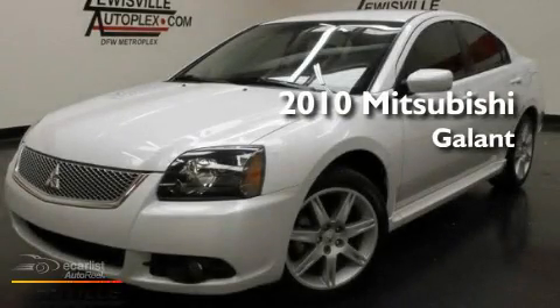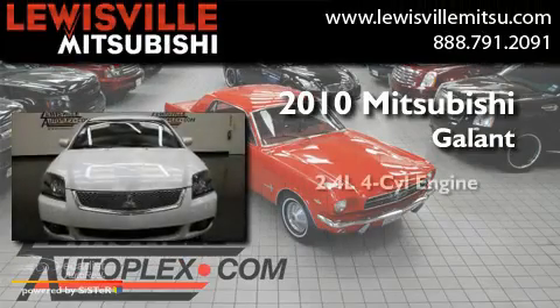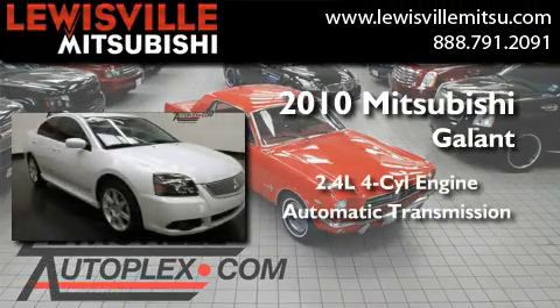This is a certified pre-owned 2010 Mitsubishi Galant. It features a 2.4-liter four-cylinder engine and an automatic transmission.